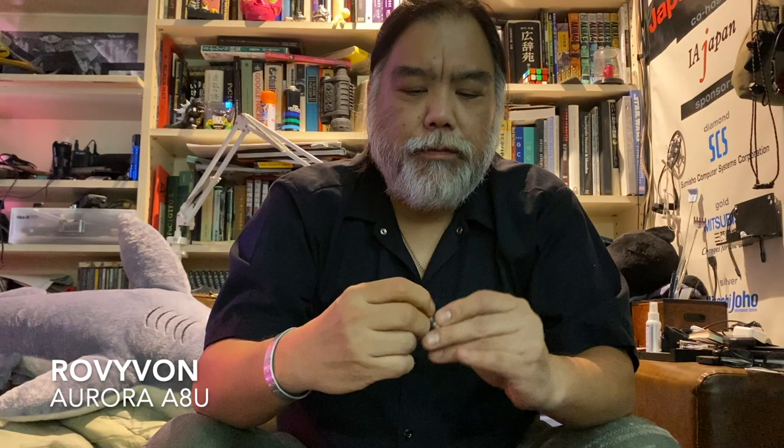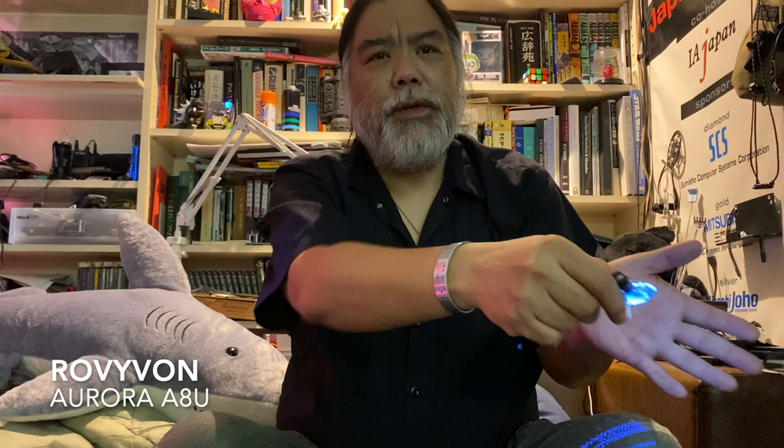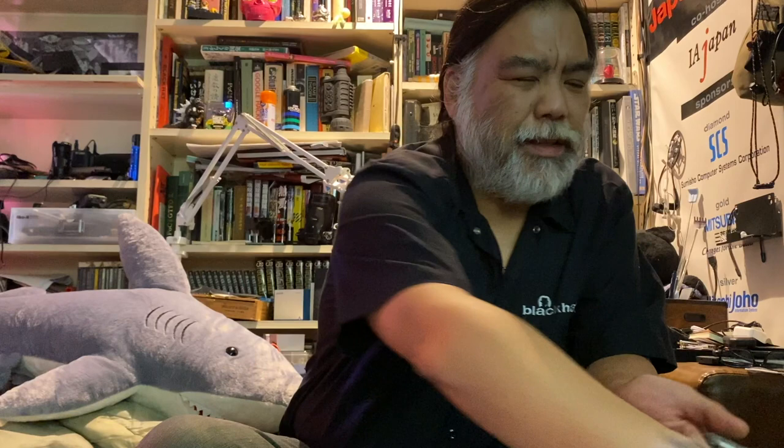I have a beard comb — nice to relax with once in a while. This is a Rovyvon Aurora A8U — the U stands for UV light. It's a really bright flashlight, about 300 lumens. Triple-click gets you the UV light, it has a red beacon, and a four-click sequence gives you a reading light you can put on a table.